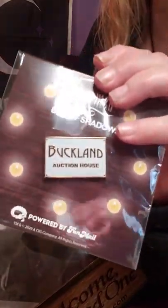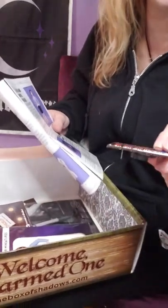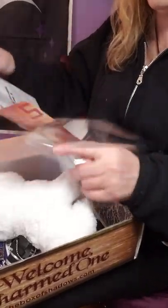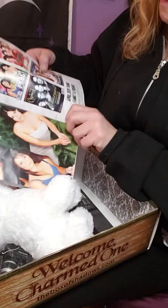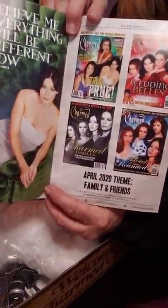So to summarize, we have: the Buckland Auction House pen holder, the miniature for the Halliwell Manor house, the haunted painting pen that lights up, the camera keychain, and the husky plush. The pamphlet also has questions about Prue with her answers, and it gives you the next theme — April 2020 theme: Family and Friends. So the next box will be in April.